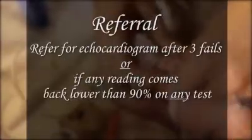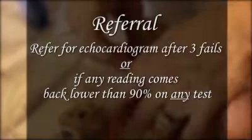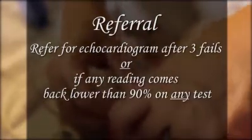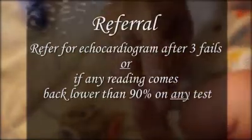At that point, a failed test would result in a referral for an echocardiogram to examine the child's heart. If at any point in the testing a reading comes back below 90, an echocardiogram is immediately warranted.